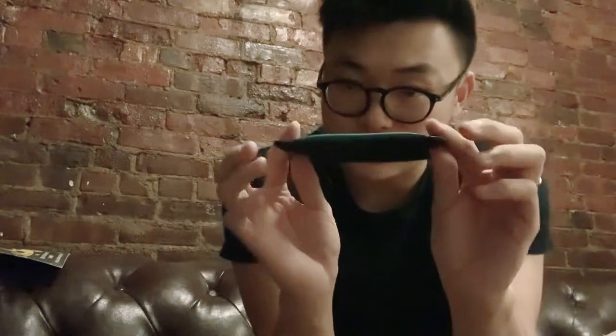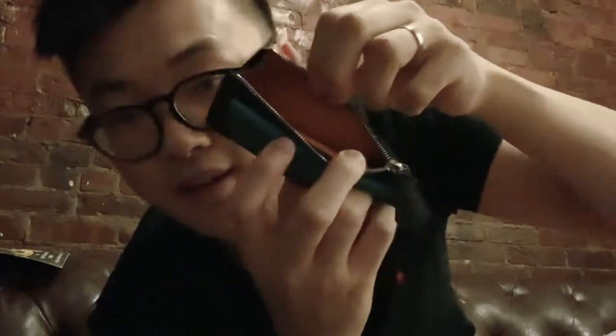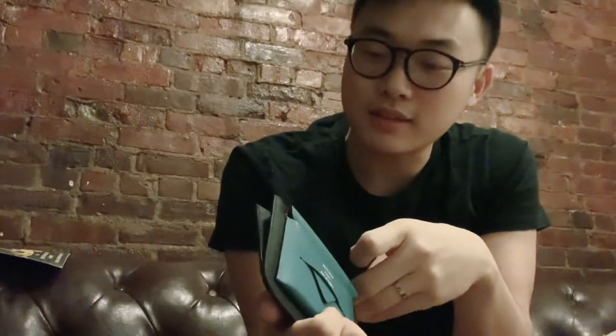I've had this for probably around a year and a half. I got this in April 2019 and it still looks brand new. This is lined in the coolest amber goatskin — it's beautiful. The zipper is palladium hardware, maybe just palladium plated; I'm not quite sure.